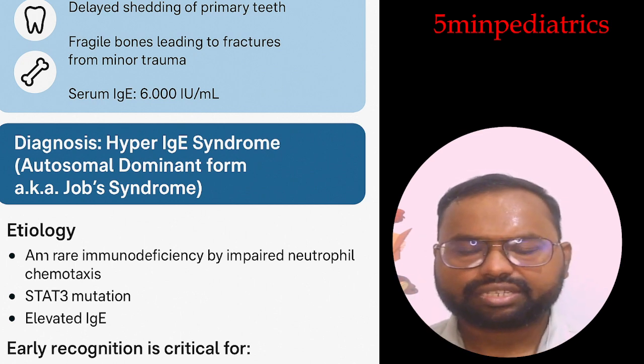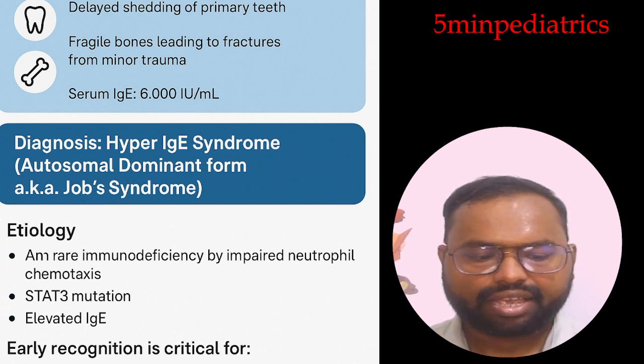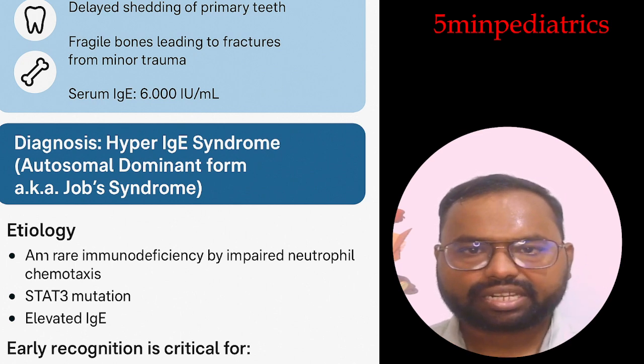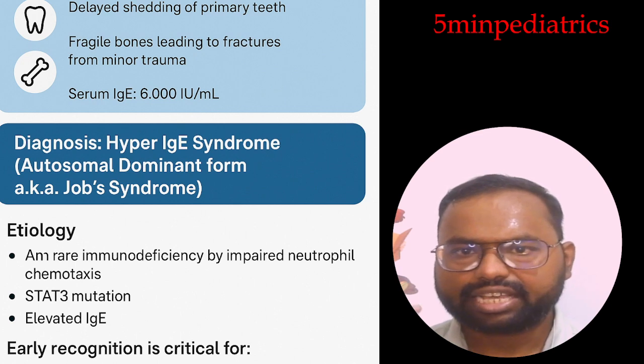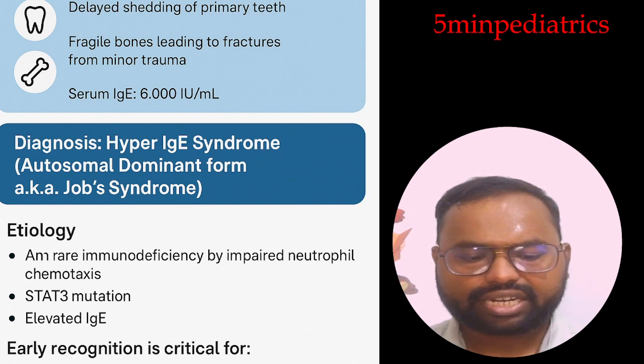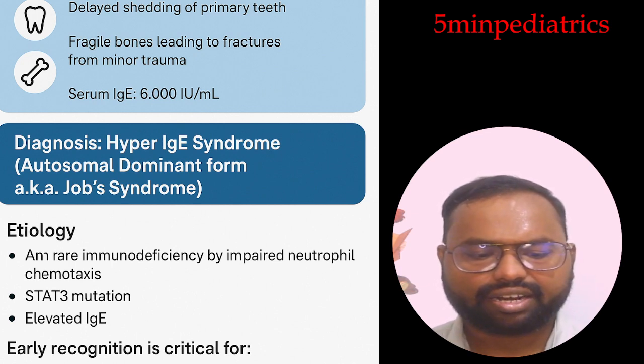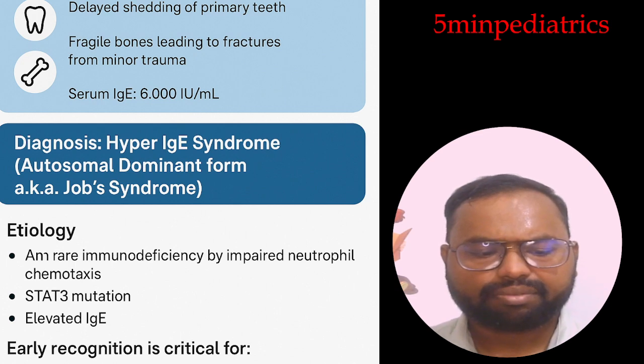Facial features include coarse facies, broad nasal bridge, and deep-set eyes. Viral infections are also seen, especially with DOCK8 mutations, including HSV infection, HPV infection, and molluscum contagiosum.